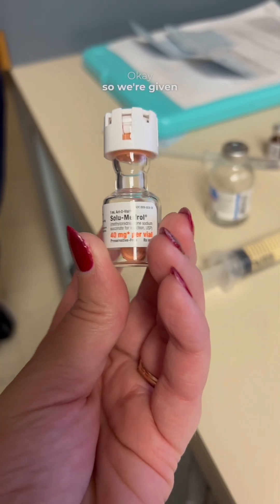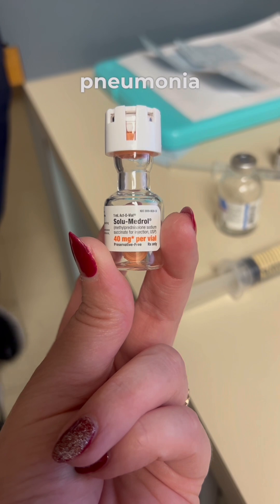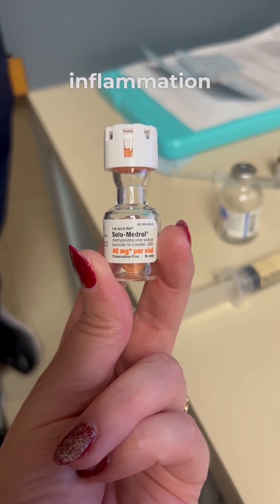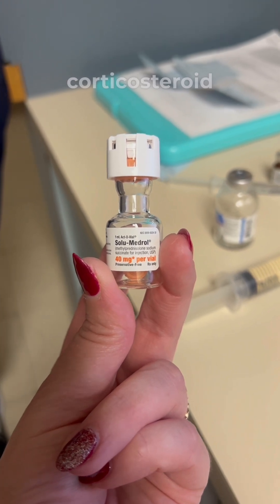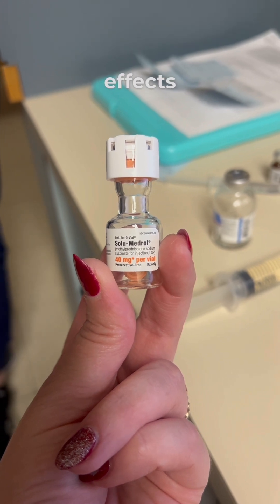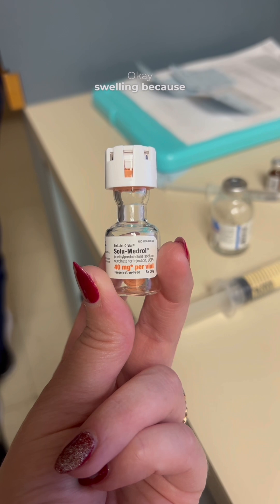So we're giving solumedrol — why are we giving this medication? She has pneumonia, for airway inflammation. This is going to help with airway inflammation because it is what type of medication? It's a corticosteroid. Very good. And so what are the main three side effects we need to look out for? Swelling — okay, swelling because it can cause retention of fluids.